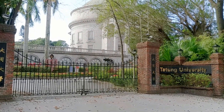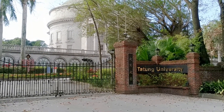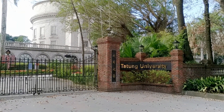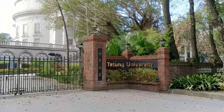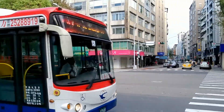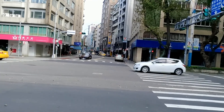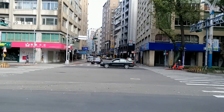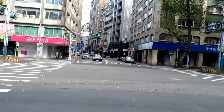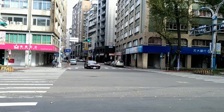Just seconds away is one of Taipei's most prestigious universities, Datong University, which belongs to the Datong company — you might know them from their electrical appliances. Curiously, right across from this university there is Shuangcheng Street, called the 'combat zone' among expats, where you have all these fun pubs and stuff.